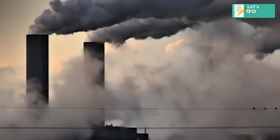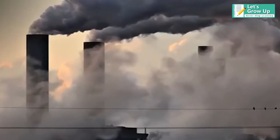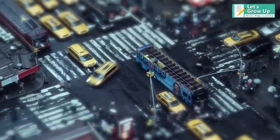Our atmosphere is getting hotter, more turbulent and unpredictable because of greenhouse gases. There are many reasons, but vehicles are a major cause of global warming, and for that the technology moves into emission gas or electricity.